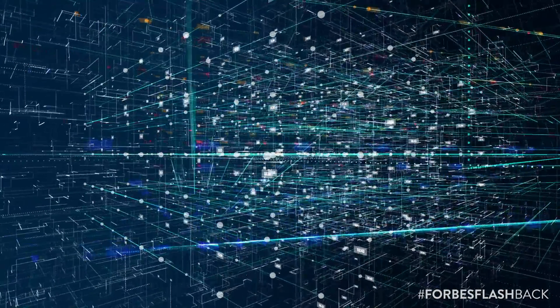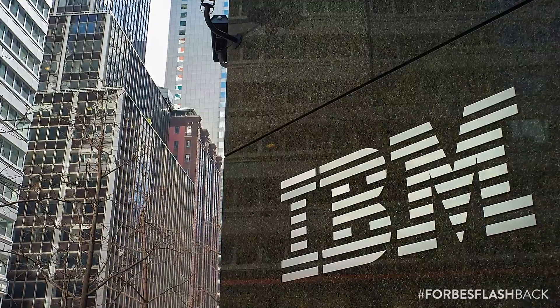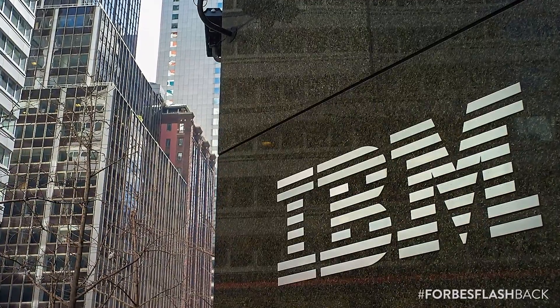But when you integrate it with a blockchain, it really becomes supercharged in a way that I think is going to be very attractive to the supply chain world, generally speaking.